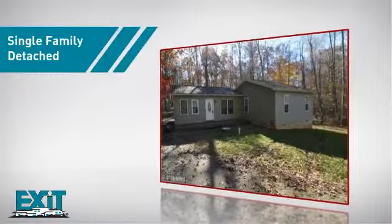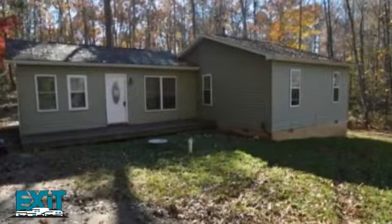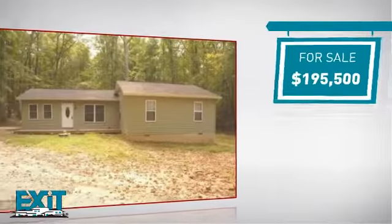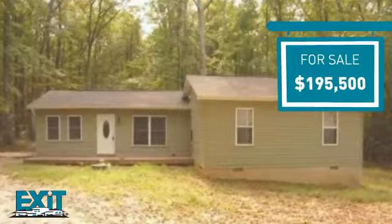This single-family home provides the comfort and privacy of being on your own lot, and it's located in this area. Currently listed at just under $200,000, it provides a strong value and a great location.